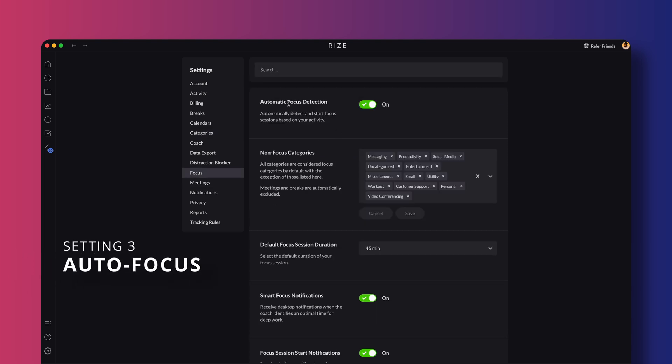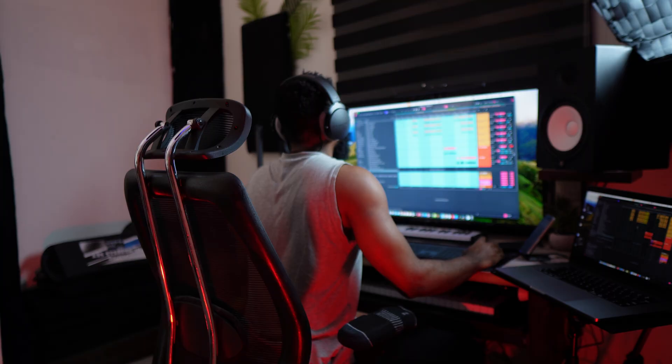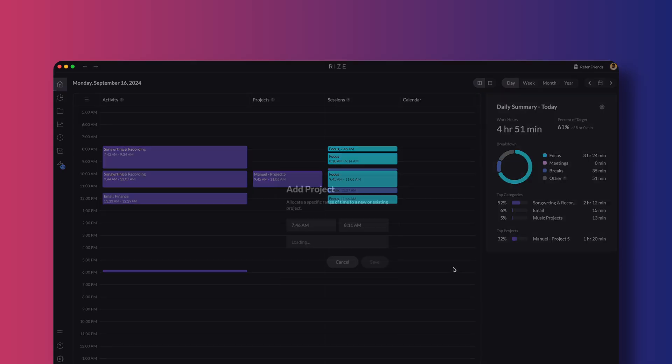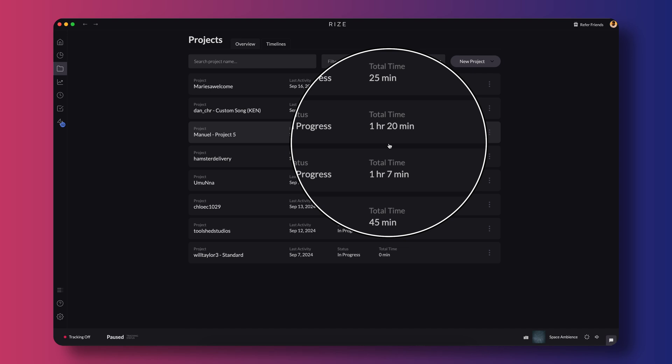The focus tab is my personal favorite because it takes out all the guesswork. This one toggle is really what makes Rise special. Simply toggling on the autofocus detection enables Rise to figure out when I'm working on something important, so I don't have to keep starting and stopping timers. For example, I use Ableton for music production and Rise knows when I've been working in Ableton long enough that it's probably serious work. It tracks that time automatically, and when I'm done, I can go in and assign the time to the right project or client. So there's no more forgetting to track my hours, and you get accurate data of how long you spent working on projects every single time.